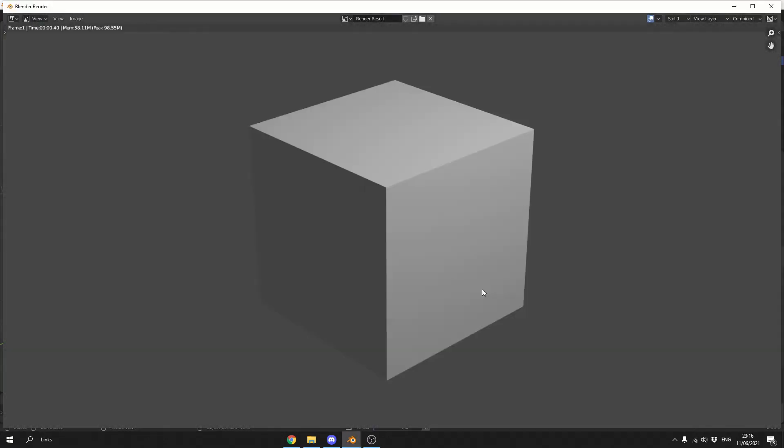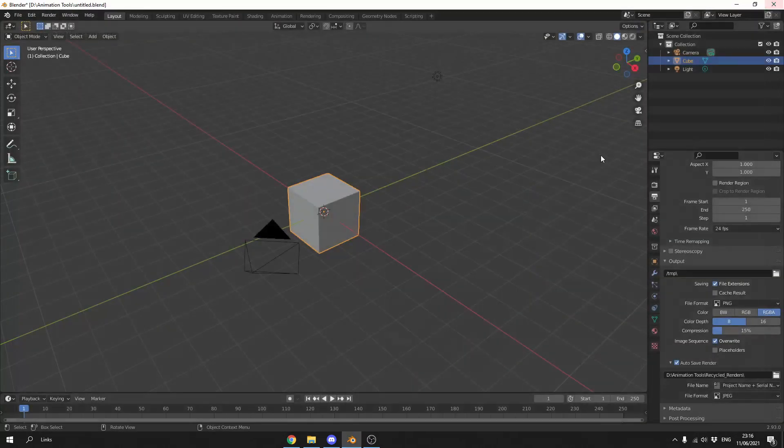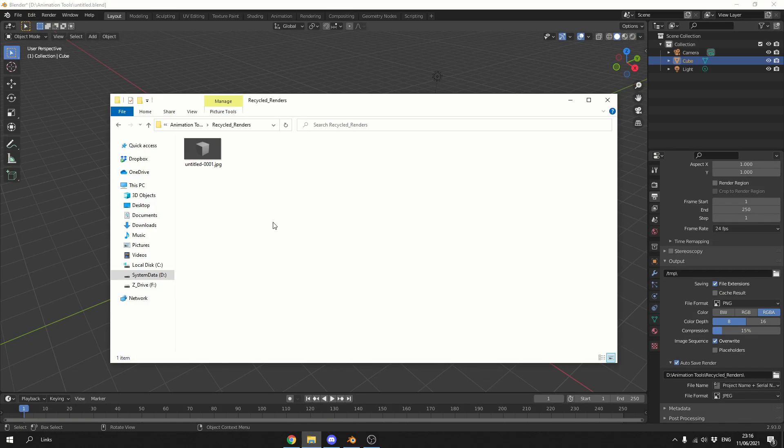All I'm going to do here is hit F12. And generally what you'll do is close this down and think, probably should have saved that. So if I jump into the folder, you can see here: Untitled 001. And that is pretty much the add-on — how good is that? When it comes to workflow, this is a perfect little tool.